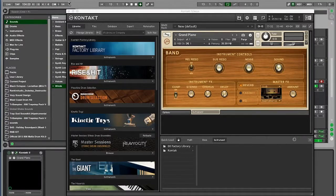For the keys, I just use my favorite Kontakt — just the regular grand piano, nothing too fancy. I went into the factory library, pulled up a grand piano, and boom.